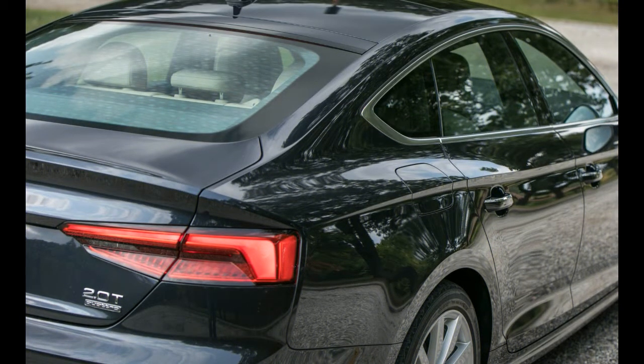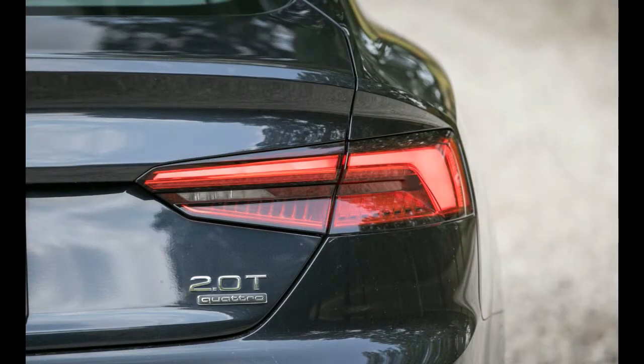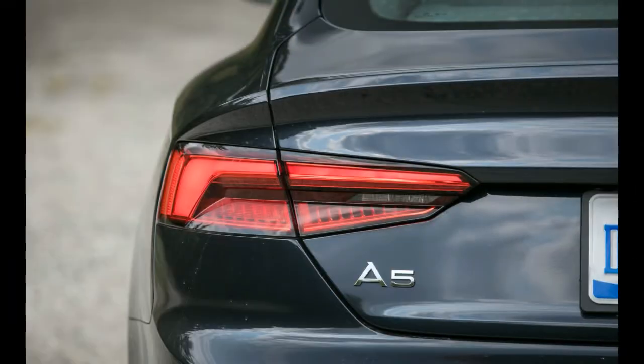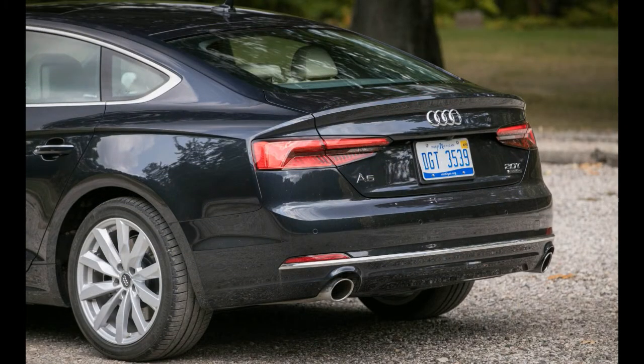Inside, all A5s sport a classy look with horizontal lines and low-gloss black plastics offset by leather upholstery and metal trim. Audi integrates technology into the cabin naturally, adding its MMI rotary dial control interface with a center screen and a 12.3-inch digital instrument cluster — Audi calls it the virtual cockpit. Both work well and help create a state-of-the-art look for the cabin that isn't too confusing or futuristic.